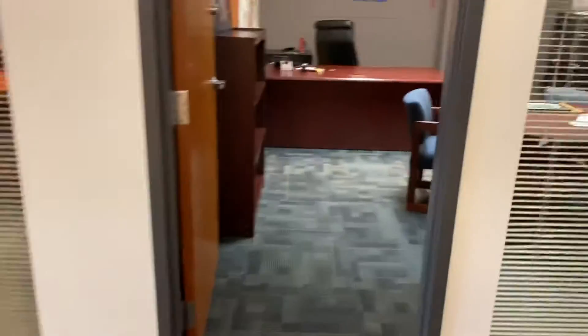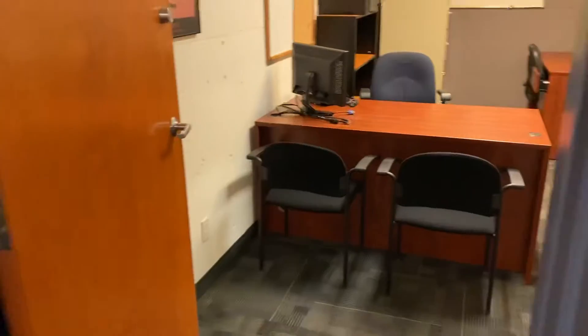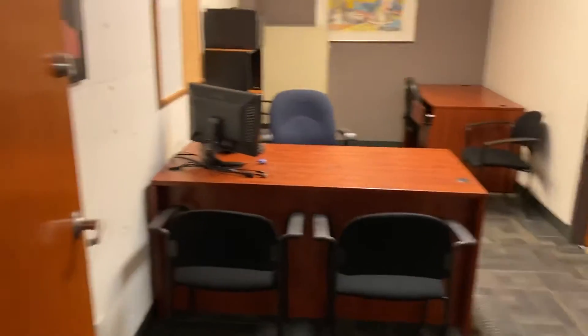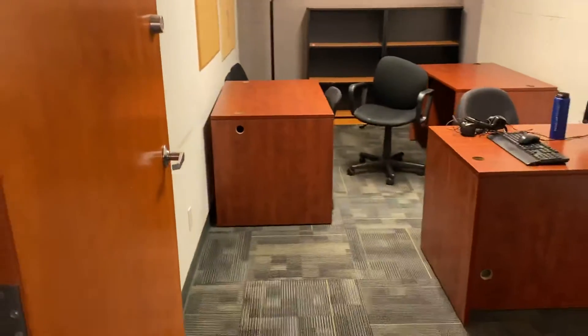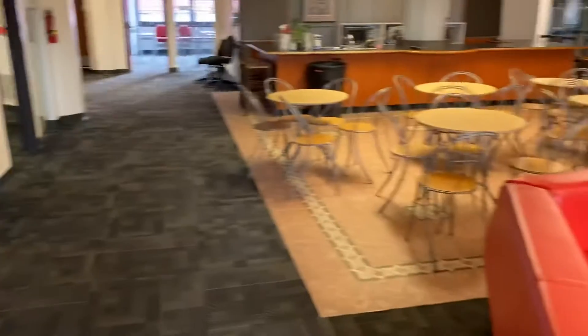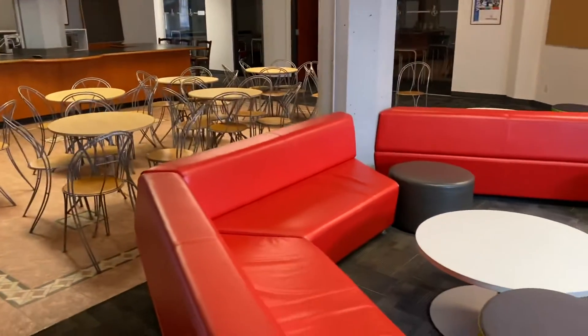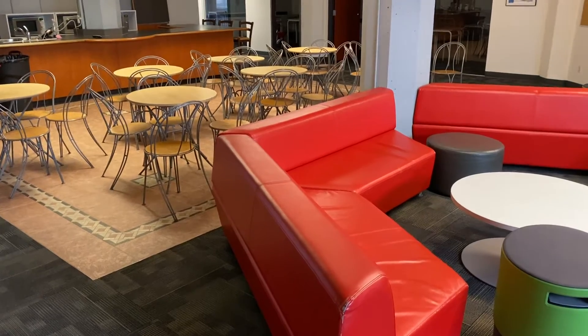We have private offices. So again, this is the third floor — this is where the auction will start. We'll then go down to the second floor and the bottom floor. Stay tuned for video number two.